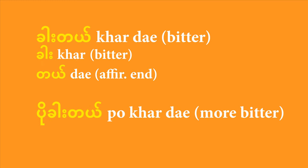Another example: the adjective 'ka' means bitter, and if you round it out with the affirmative sentence-end 'de', you get 'ka de', meaning 'it's bitter'. How would you make it 'it's more bitter'? Simple — you add the particle 'po' to the front, and you end up with 'po ka de'. That means 'more bitter'. Po ka de — more bitter.